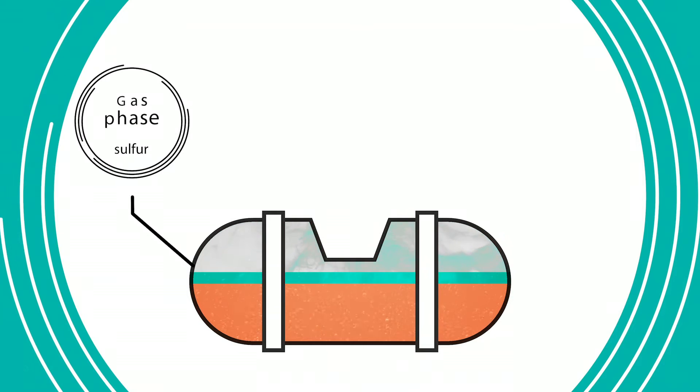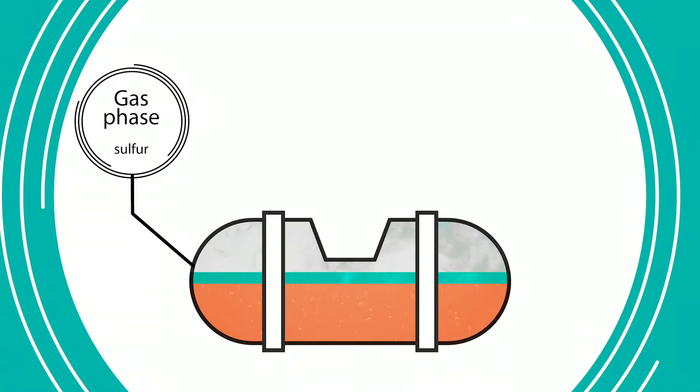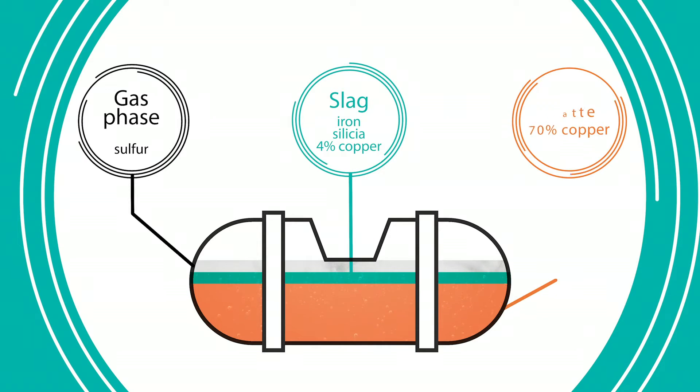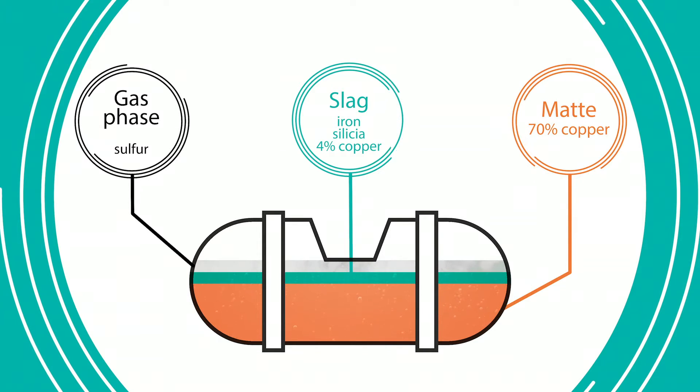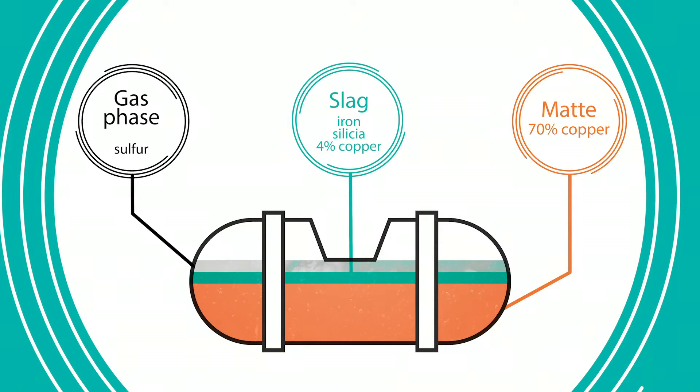Secondly, sulfur forms a gas phase on top of the vessel. Beneath the gas phase lie two liquid metal layers: the slag containing iron, silica and about 4% of copper, and the mat beneath the vessel made of 70% copper. The molten metal will then be transferred to the second stage, the Naranda Converter.